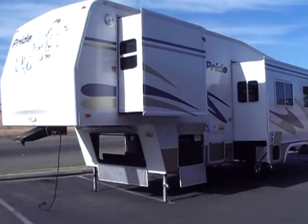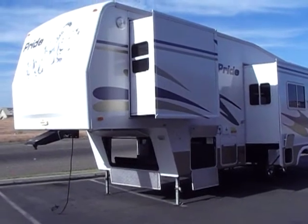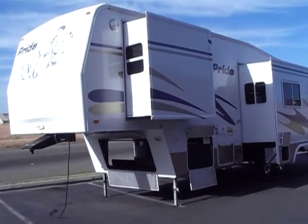Hello everybody, Tony for Auto Group. Here we have an awesome, lightly used, one owner 2003 Fleetwood Pride 30-5J.